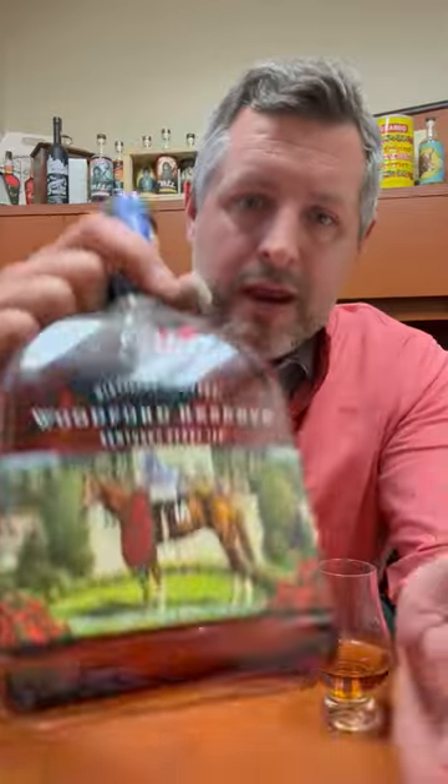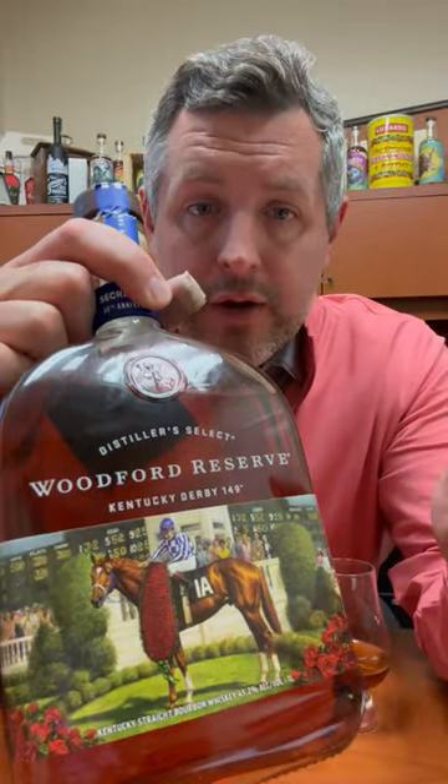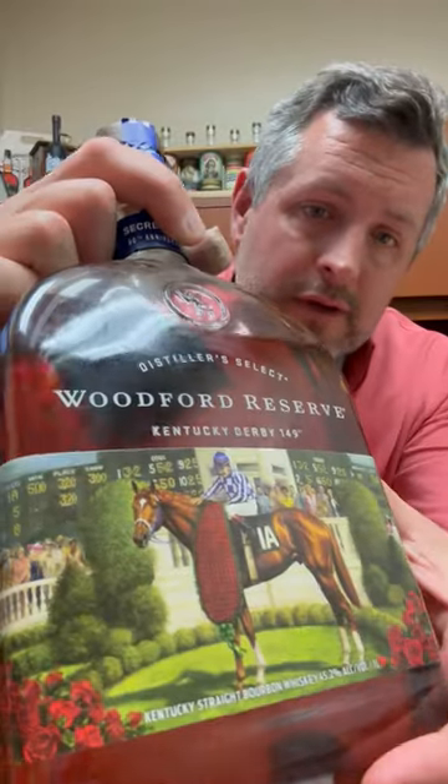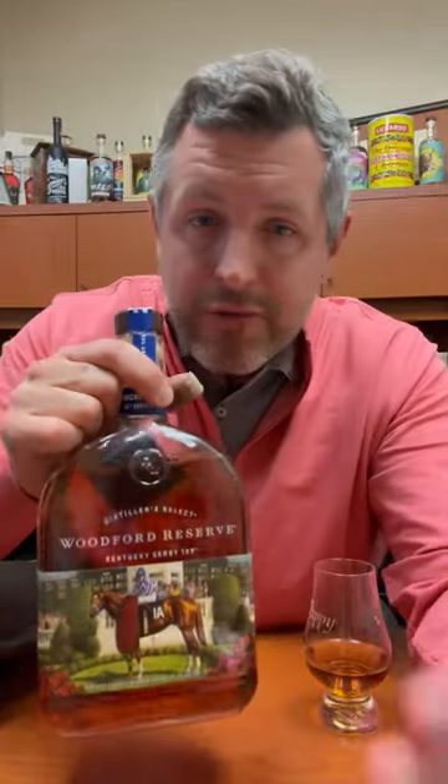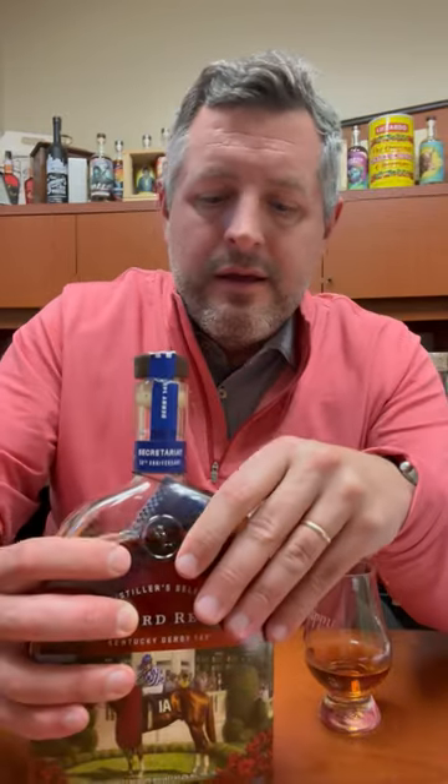A great painting by Louisville native Jamie Corum, who is an equine artist, and it's a great illustration. I think every year the Woodford paintings they put on have actually gotten better and better, and this one is fantastic. So a little bit of a different closure here with the silks colors to celebrate that 1973 victory.